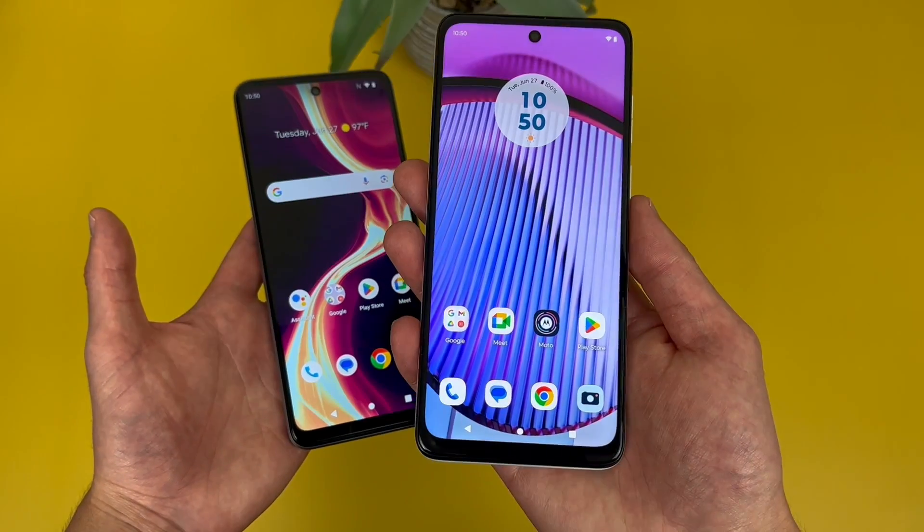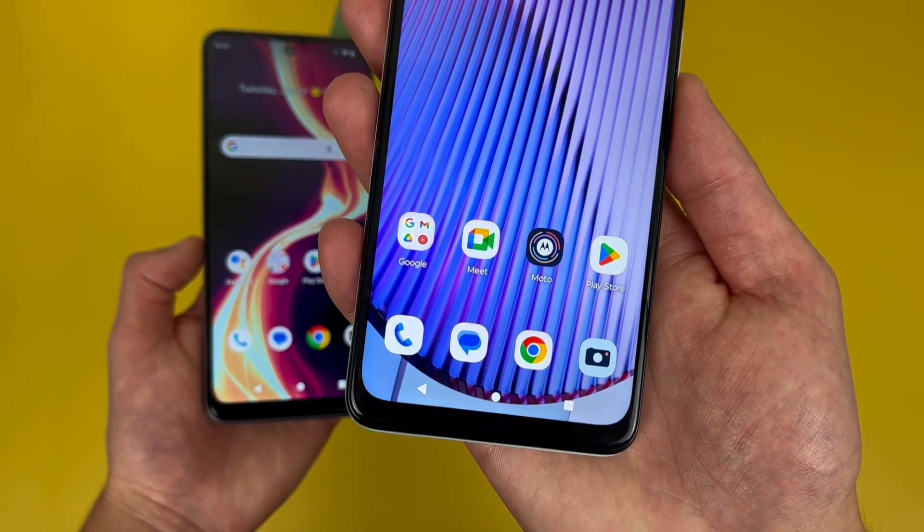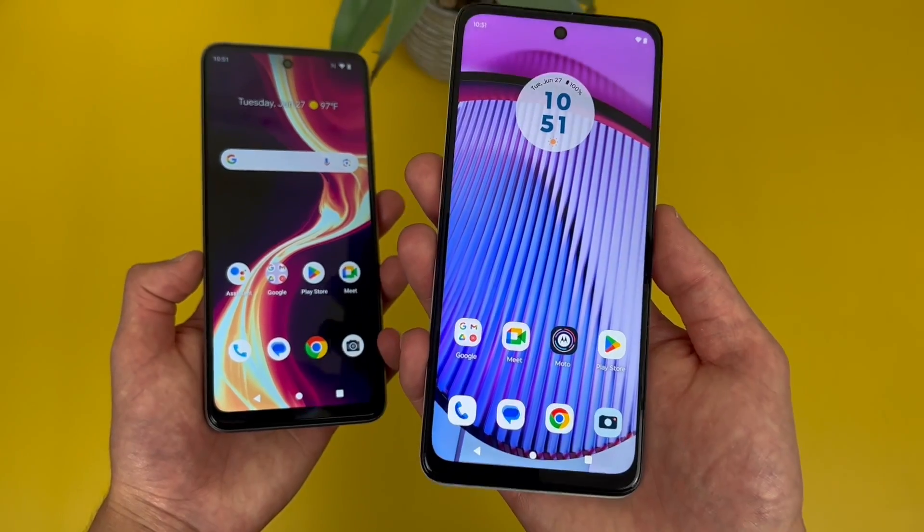With the Moto G Power 5G, we're getting a 6.5 inch 120Hz IPS LCD display, with a 1080p resolution, a PPI of 405, and a 20x9 aspect ratio.